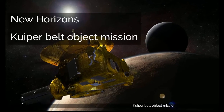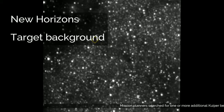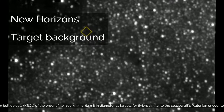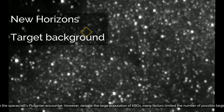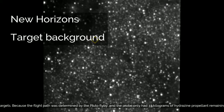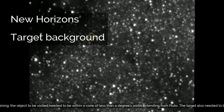Mission planners searched for one or more additional Kuiper Belt Objects (KBOs) of the order of 50 to 100 km (31 to 62 miles) in diameter as targets for flybys similar to the spacecraft's Plutonian encounter. Despite the large population of KBOs, many factors limited the number of possible targets. Because the flight path was determined by the Pluto flyby, and the probe only had 33 kg of hydrazine propellant remaining, the object to be visited needed to be within a cone of less than a degree's width extending from Pluto.